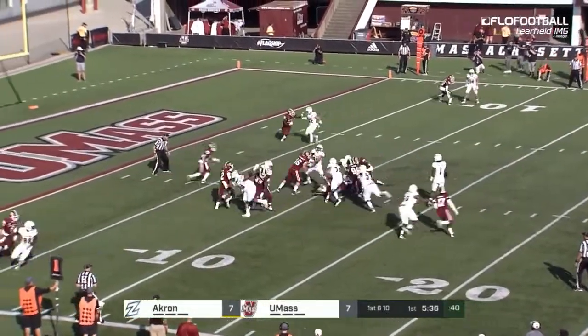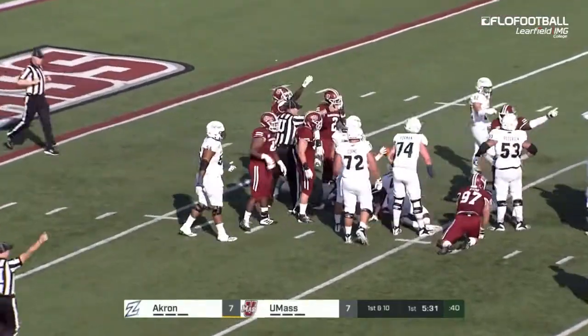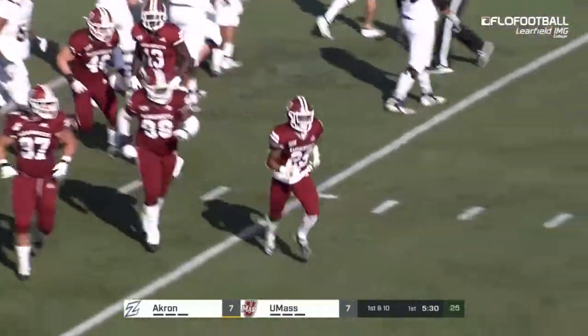First and 10 at the 11. Gain of about three for Deltron Sands. The ball comes free, and the Minutemen have recovered. Martin Mangrove has the pigskin.